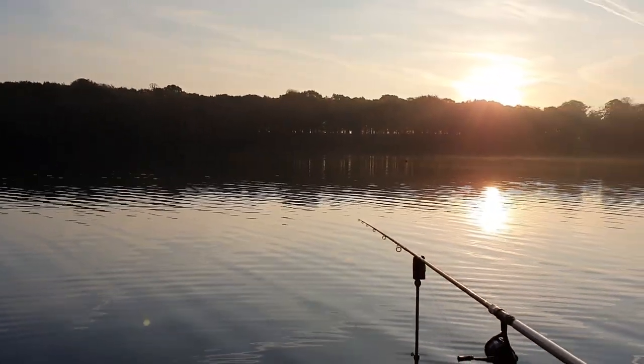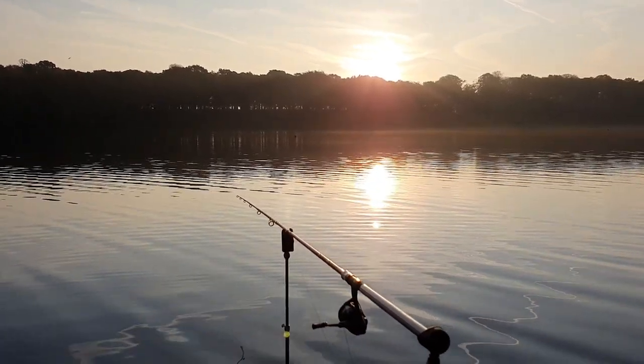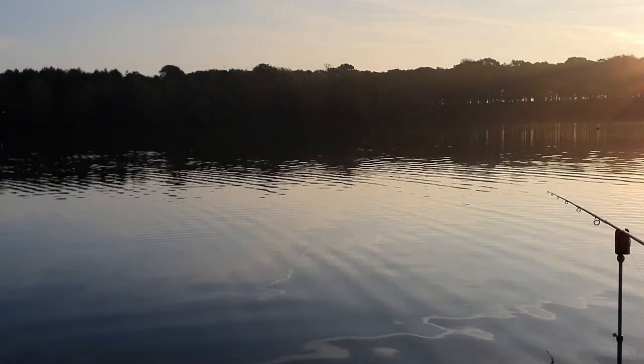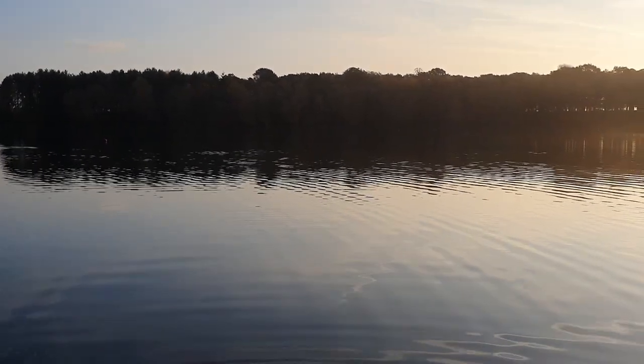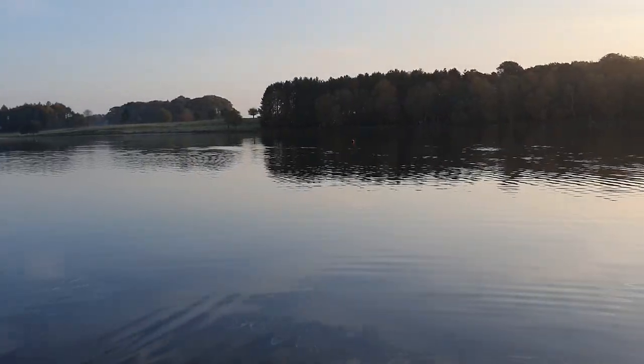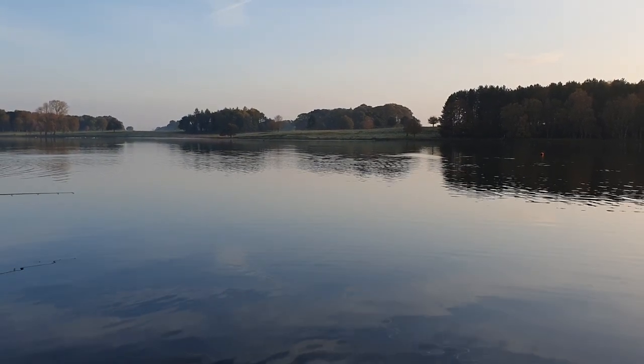You're never really in too much of a rush to get a bite on here — very rarely do you get a bite straight away. We have done in the past, don't get me wrong, but normally it's half an hour to an hour before the rods go. So the rods are both in — time to get the shelter set up.